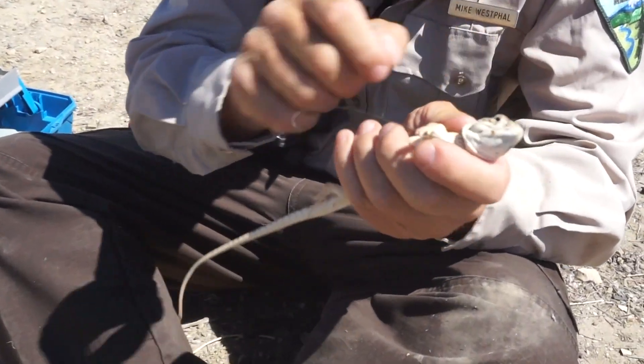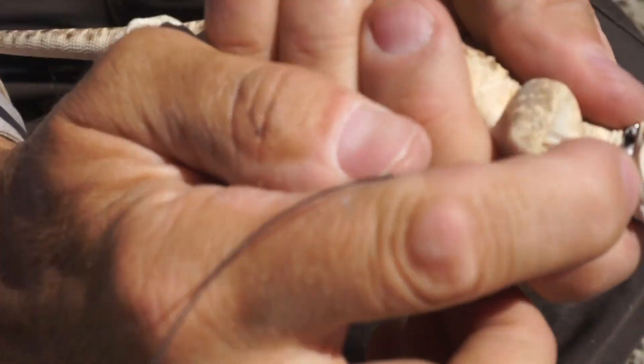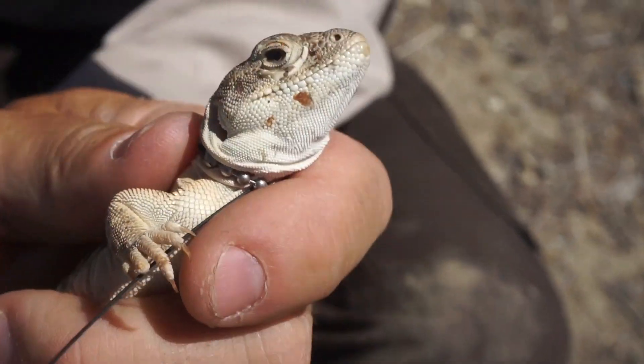If you look in the ear hole here, there are a couple of little orange dots — mites. I don't know if the camera can see that. I don't want him to bite.